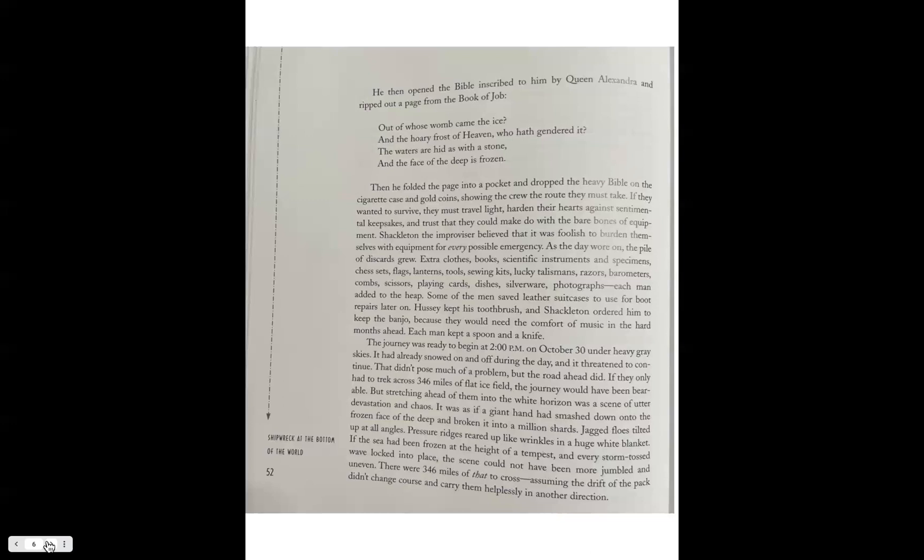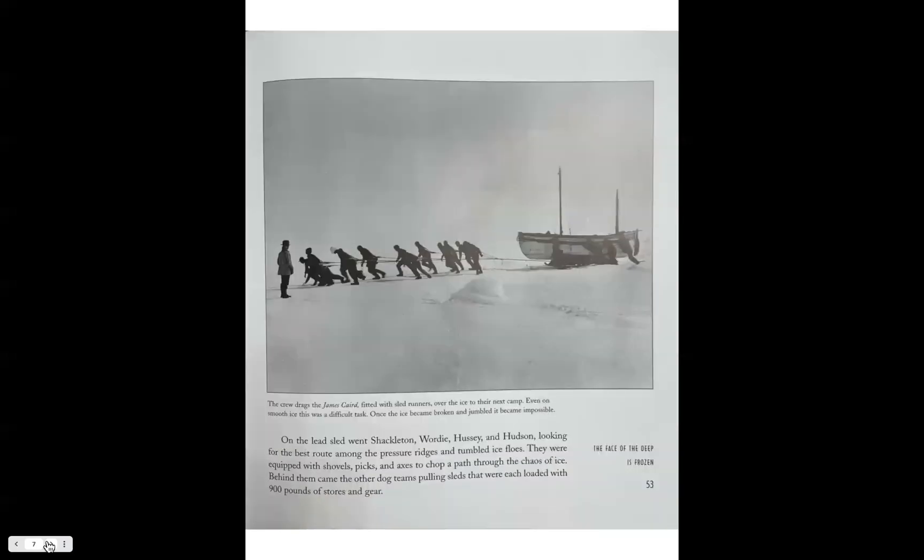Jagged floes tilted up at all angles; pressure ridges reared up like wrinkles in a huge white blanket, as if the sea had been frozen at the height of a tempest and every storm-tossed wave locked into place. The scene could not have been more jumbled and uneven — there were 346 miles of that to cross, assuming the drift of the pack didn't change course. This is a picture of the crew dragging the James Caird, fitted with sled runners, over the ice to the next camp. Even on smooth ice this was a difficult task; once the ice became broken and jumbled, it became impossible.